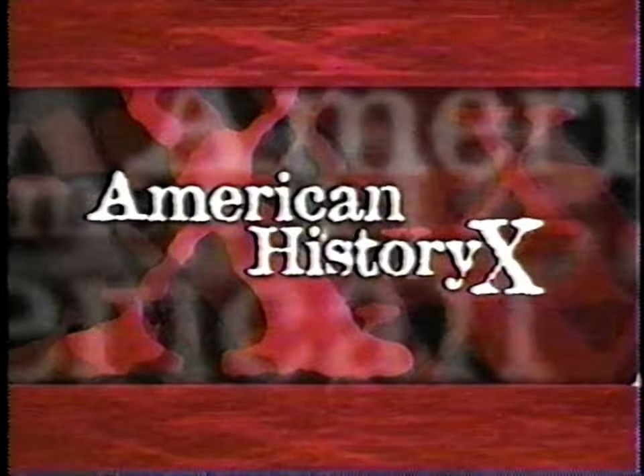American History X. Back up! Move! Rated R. Starts Friday.